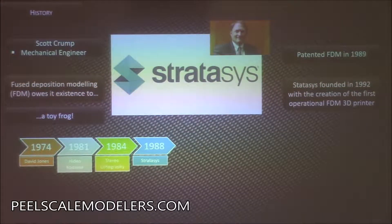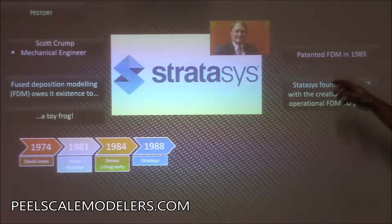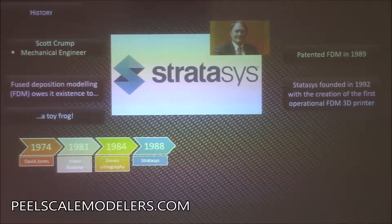In the late 80s, Scott Crump wanted to build a toy frog for his daughter. The story goes he sat at his kitchen table with something like a glue gun. His wife told him to get all this out of the kitchen, so he went in the garage and built the first FDM printer — the plastic melting pipe printer. Then his wife saw the mess in the garage and said clean it up or start a business. So he started the business, and it was called Stratasys — the first commercially available FDM printer used in the industry.